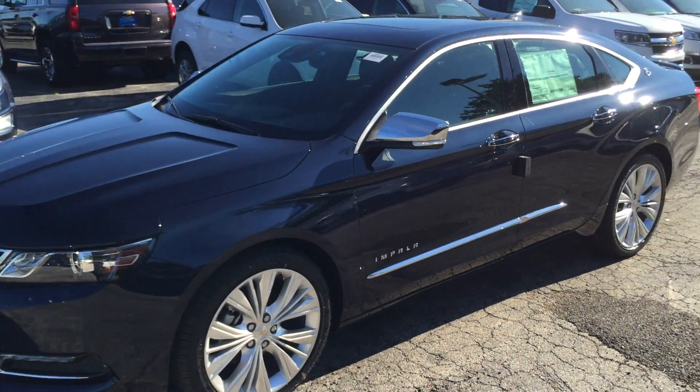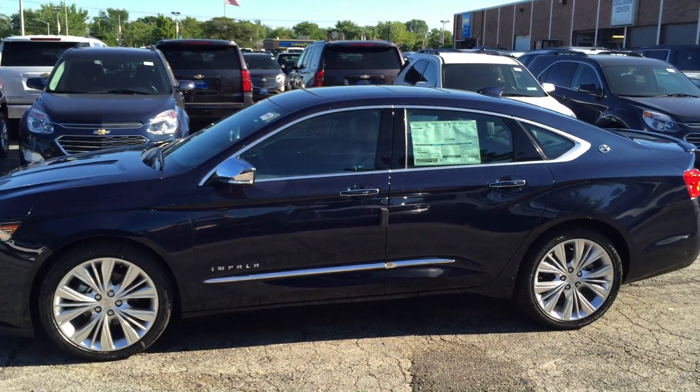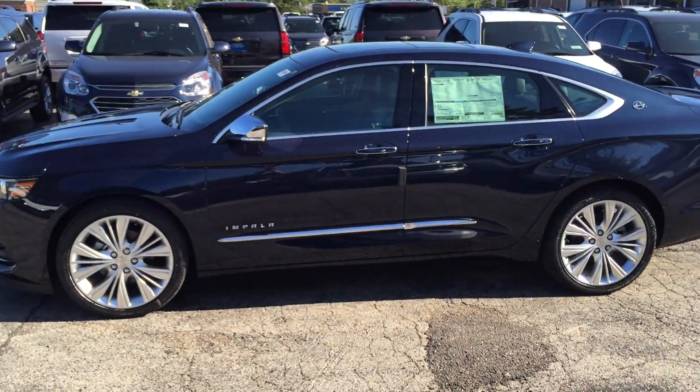2016 Chevy Impala LTZ for sale at Bill Stasek Chevrolet in Wheeling, serving Arlington Heights, Palatine, Mount Prospect, Buffalo Grove, and all of the northwest suburbs.